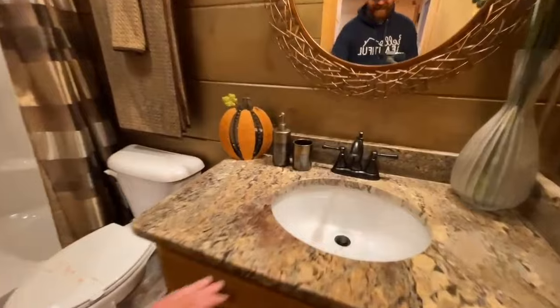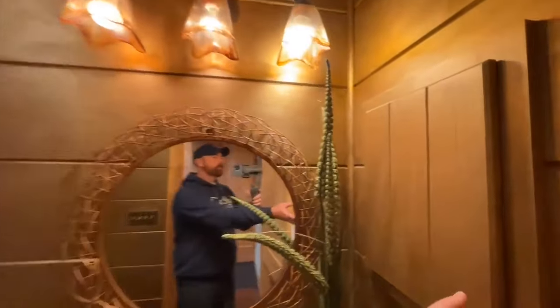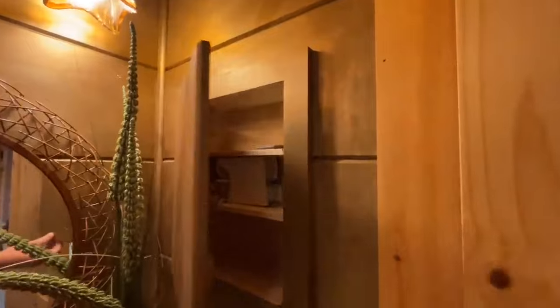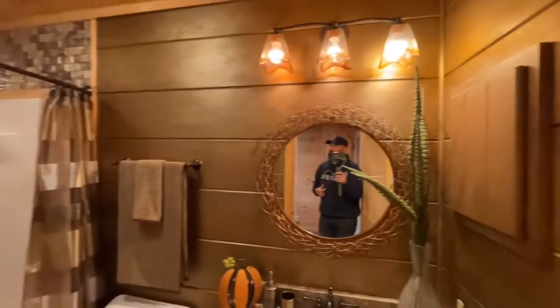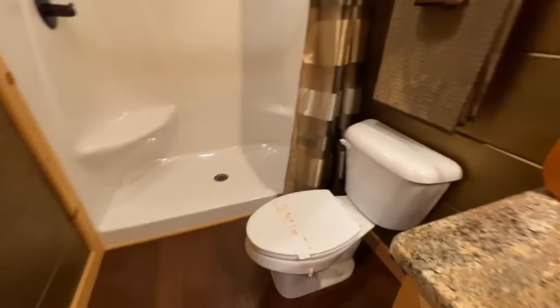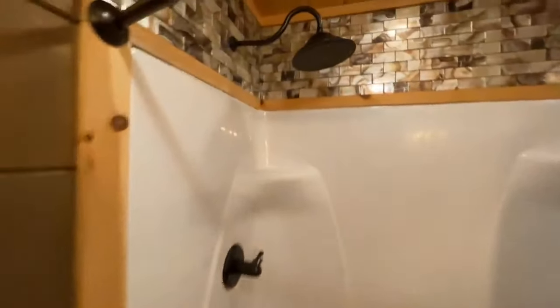You have an undermount sink right here on your vanity. Beautiful vanity lights. It's a medicine cabinet — a cute hidden medicine cabinet; you'd never even know it was there. Gorgeous. You do have your toilet. And then you have your stand-up shower — you have your shower head right over the top of your bench, and then you have a little foot rest over here, and this beautiful tile surround.